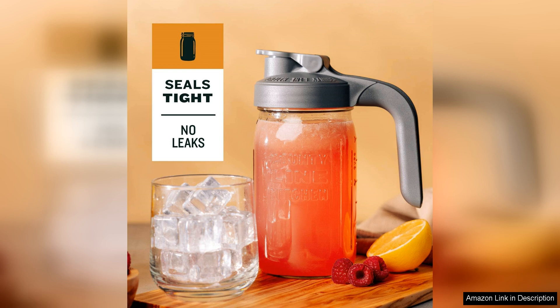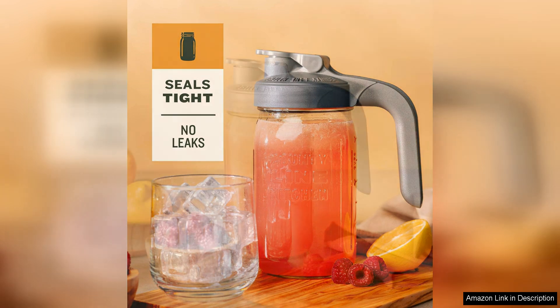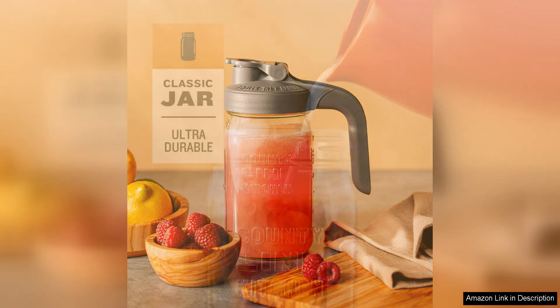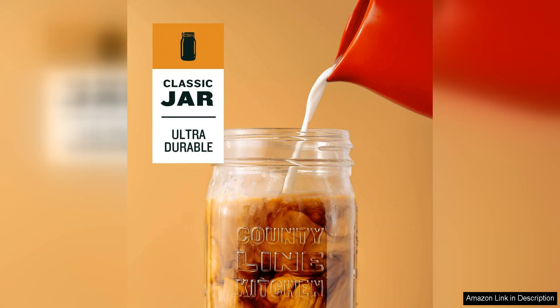In addition to its aesthetic appeal, the County Line Kitchen Glass Mason Jar Pitcher is also highly functional. The sturdy handle makes it easy to pour even when the pitcher is full, and the wide spout ensures a smooth and steady pour every time. The lid fits securely on top, keeping your drinks fresh and preventing any unwanted spills or messes.